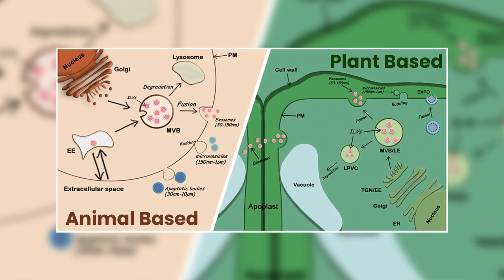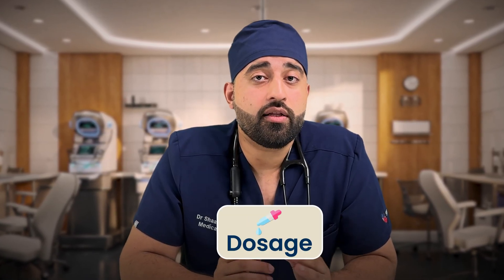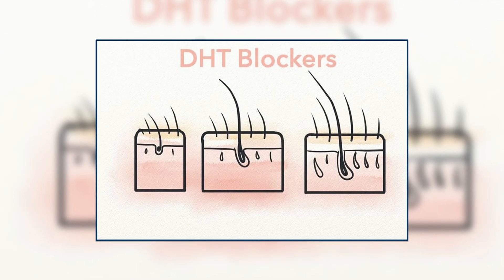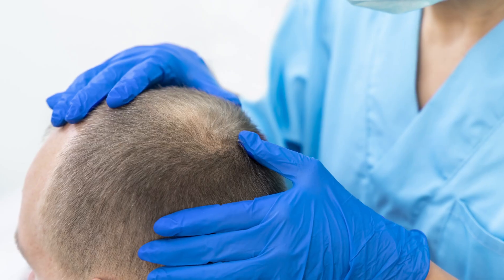Not all exosome products are identical — they differ by source (animal-derived vs. plant-derived), particle purity, and dosage, all of which can affect outcomes. Exosome therapy should not be seen as a standalone miracle cure. It works much better when combined with a proper hair restoration plan that includes DHT control, nutrition optimization, scalp health maintenance, and regular follow-ups. In short, if you're in the early to moderate stage of hair thinning and want a non-surgical regenerative option, exosomes might be for you.